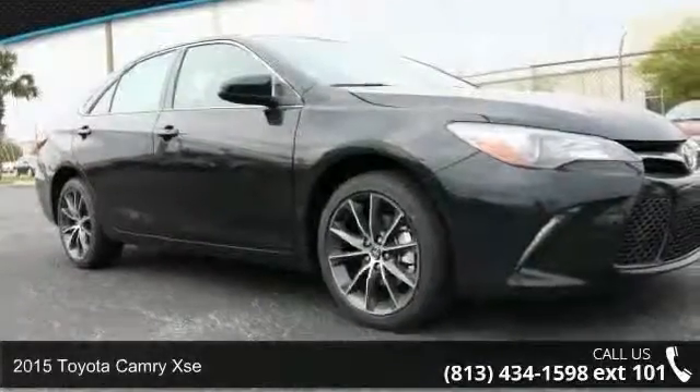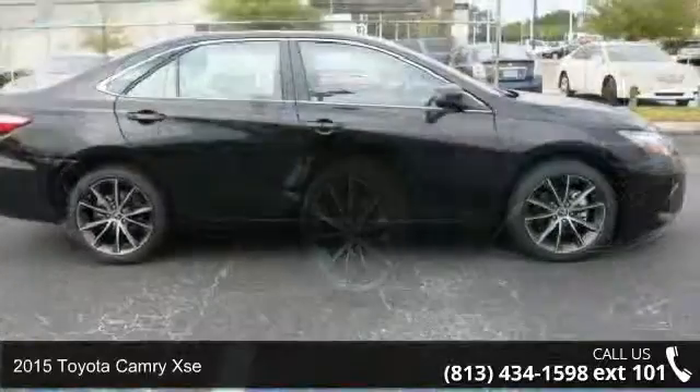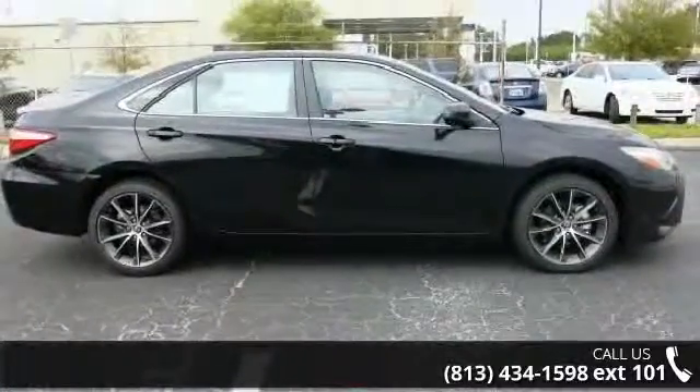Step onto the 2015 Toyota Camry XSE. If you are looking for an automobile with great features, look no further.